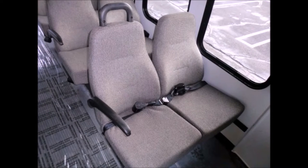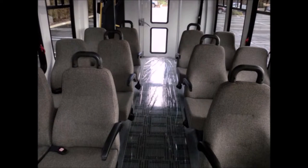Gray rubber transit floor throughout. Safety equipment is located throughout the bus, including seatbelts for all passengers. 12 passenger seats with seatbelts, armrests, and grab handles. Automatic wheelchair restraints.